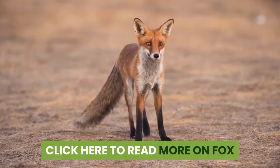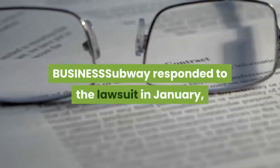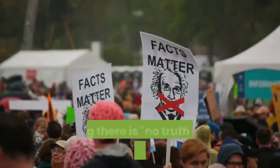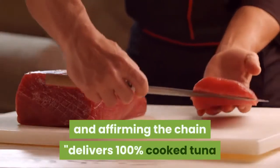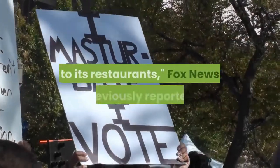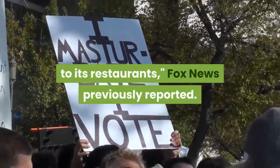Subway responded to the lawsuit in January, saying there is no truth to the allegations in the complaint, and affirming the chain delivers 100% cooked tuna to its restaurants, Fox News previously reported.